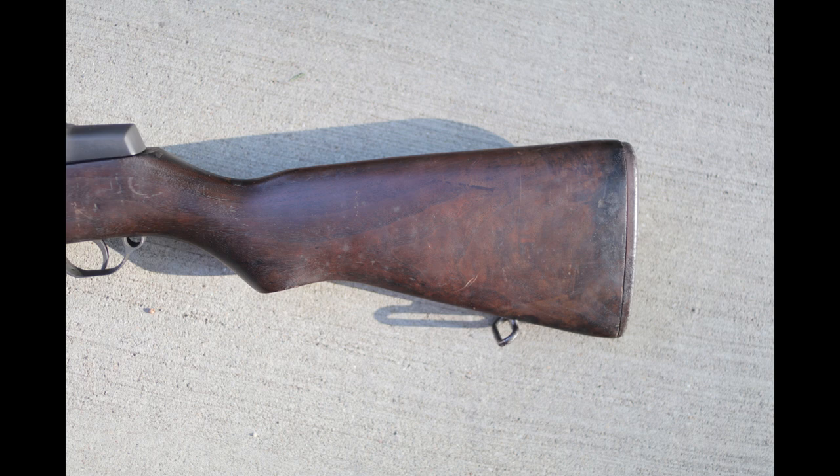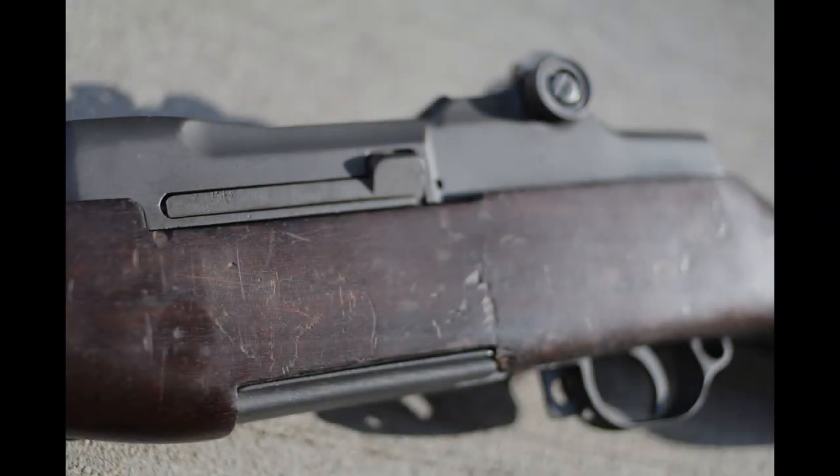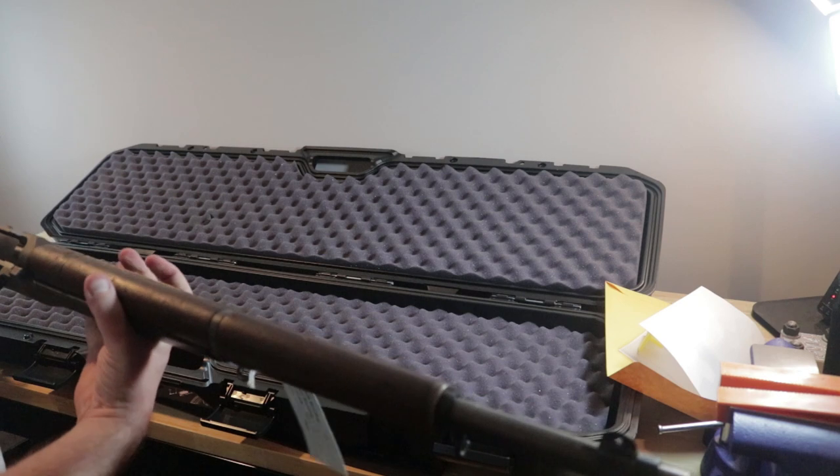The receiver looks to be in pretty good shape. The stock definitely has a lot of character. There is a lot of pitting and flat-out rust on the butt plate. I don't see any chips missing. This is kind of exactly what I was going for — I wanted the receiver to be in really solid shape and the rest of the gun to show character, which I think is pretty cool.